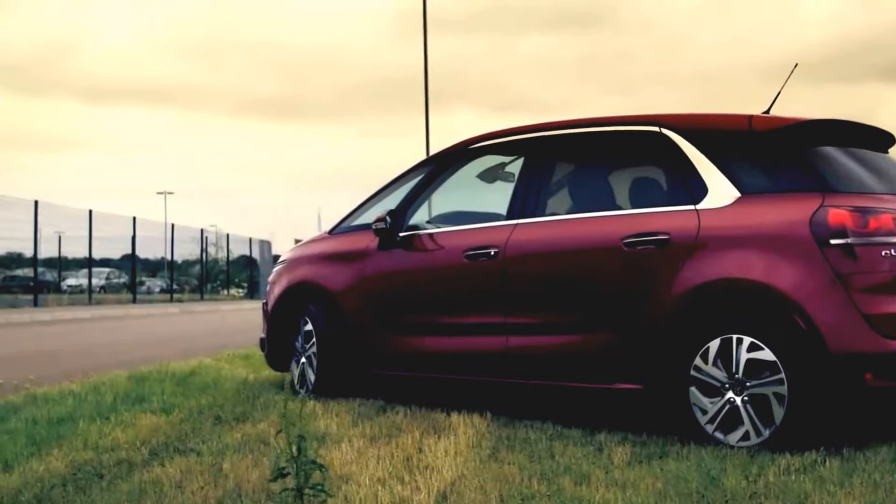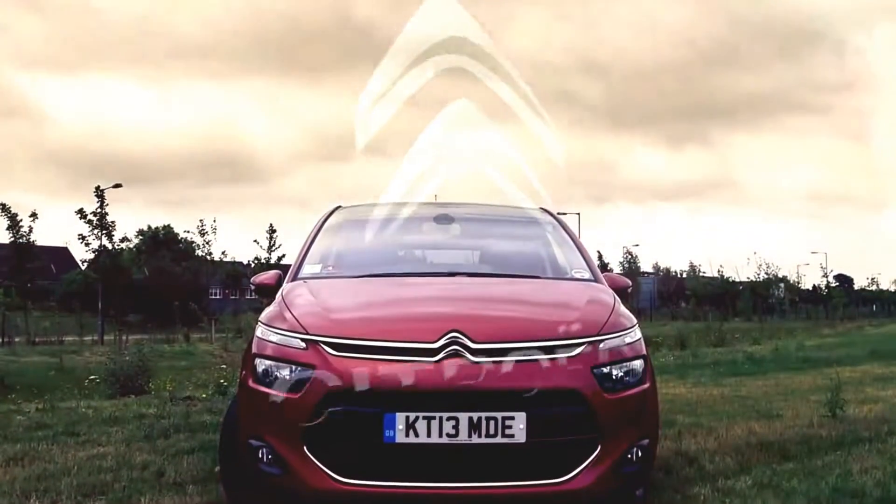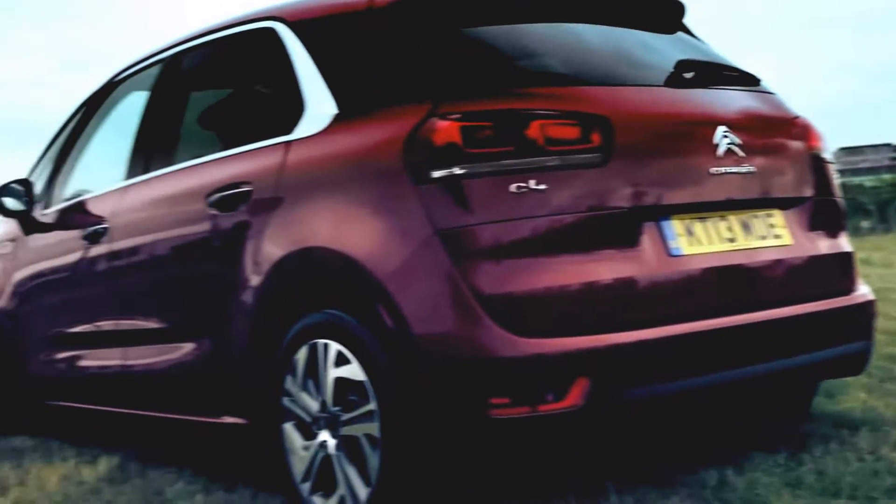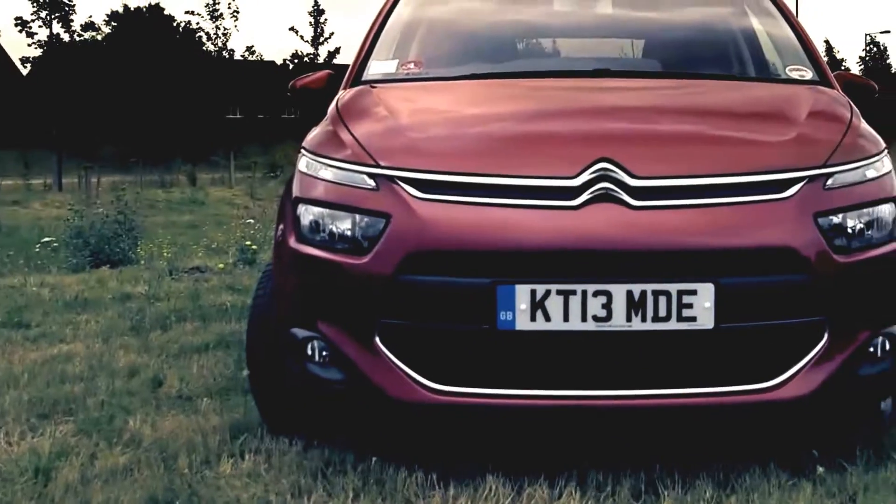Coming soon to a supermarket car park near you. This is the new Citroen C4 Picasso. Citroen makes more people carriers than anybody else, so you'd better get used to that face and fast.